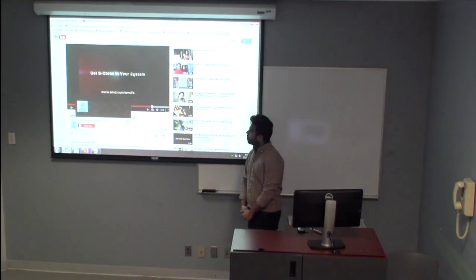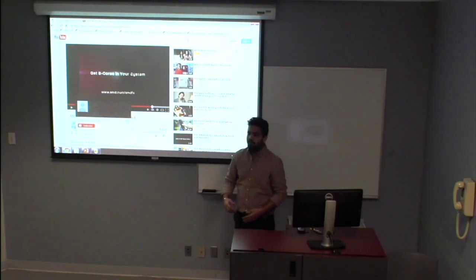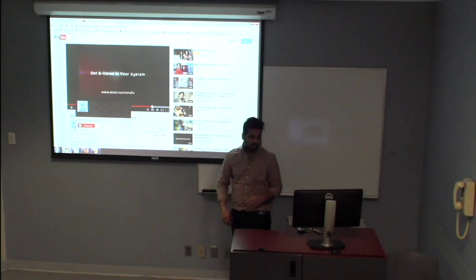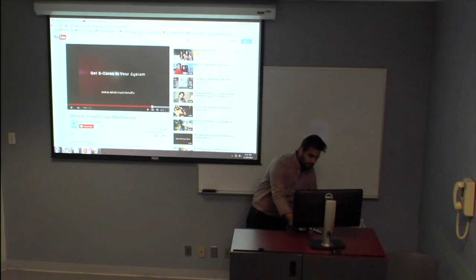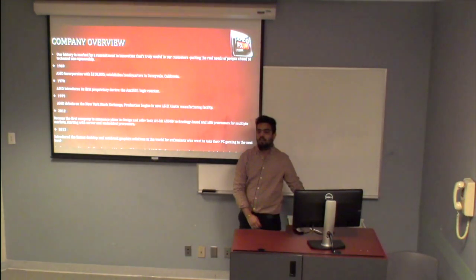Thank you for being so patient and watching the video. As you can see, it takes gaming to the next generation. I have made a presentation for you, so let us start by speaking about the company overview.